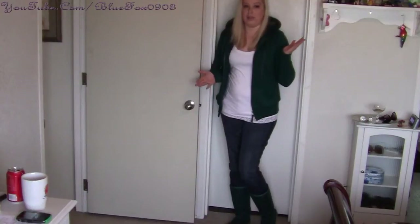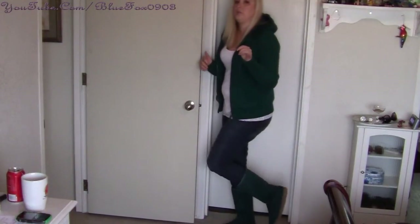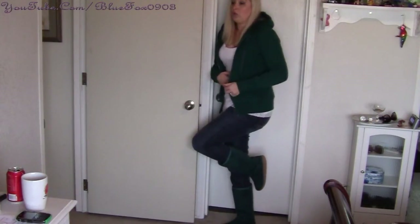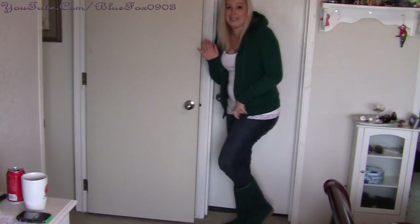Okay, next outfit. This is a little bit more casual than what I've been showing so far, but I thought I'd put this in because it's another pair of boots. The boots are actually like fake Uggs from Walmart, two or three years ago. They've actually held up really well — they were about $19.99.